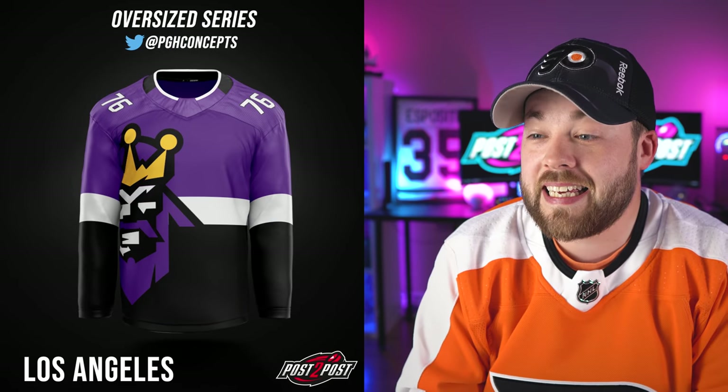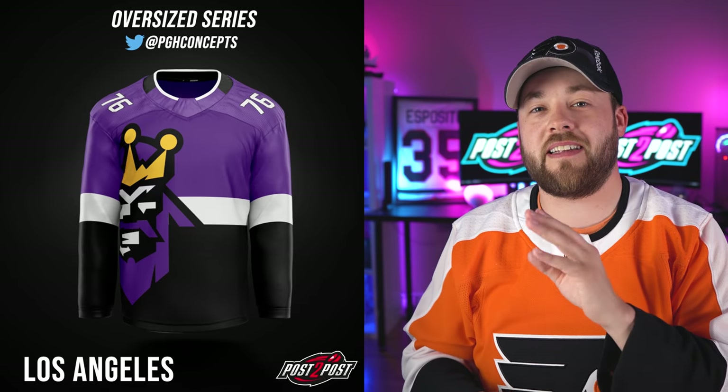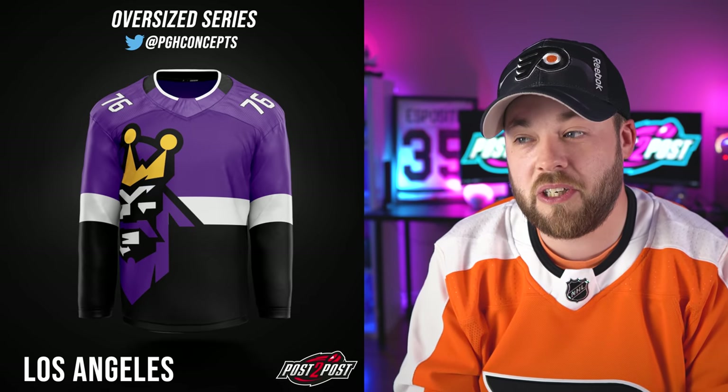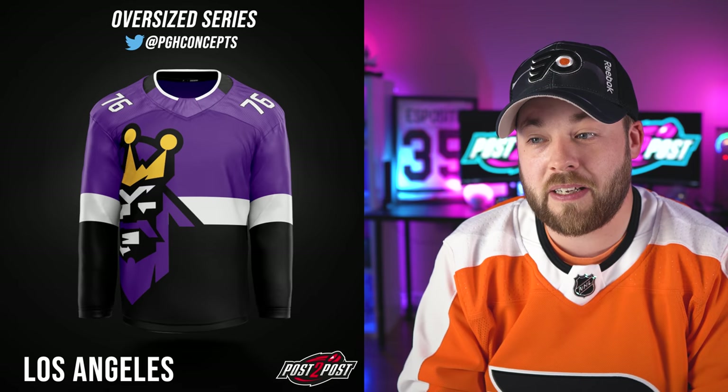Next up, the LA Kings — and the Burger King. I don't know. This is one of those jerseys that I think a lot of people are either going to love or hate. I'm putting myself right in the middle. I got a gut feeling this is a love-it-or-hate-it situation. Let me know down in the comments how you feel about this one — do you love it or do you hate it? I can see people saying that is amazing, and I can see people saying that is ridiculous.